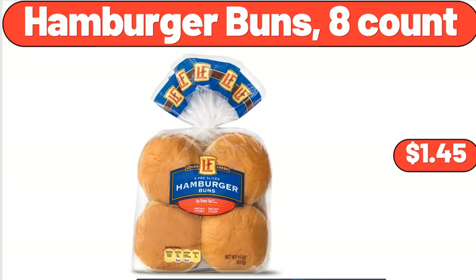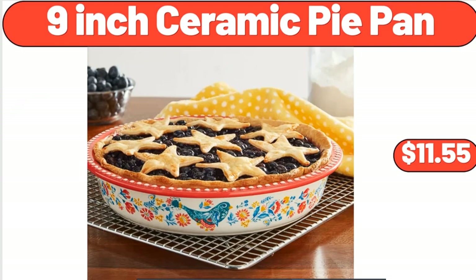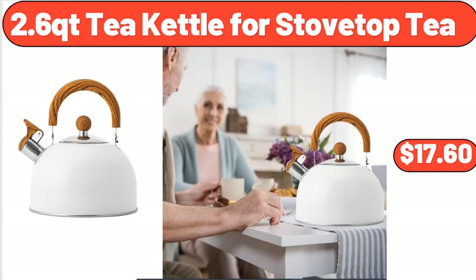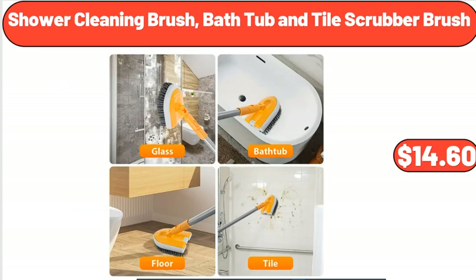Hamburger Buns, 8-Count, $1.45. 2-Gallon Resin Watering Can, $5.88. 9-Inch Ceramic Pie Pan, $11.55. Multi-Colored Peppers, $1.99. 2.6 Qt Kettle for Stovetop Tea, $17.60. Women's Summer Short Sleeve V-Neck T-Shirt, $16.97. Shower Cleaning Brush, Bath Tub and Tile Scrubber Brush, $14.60.